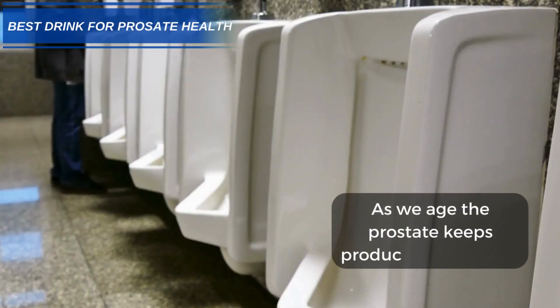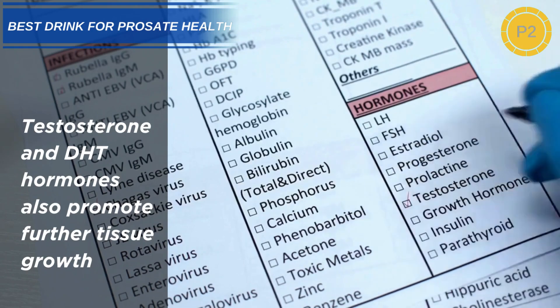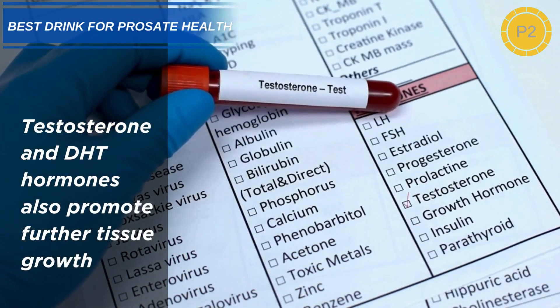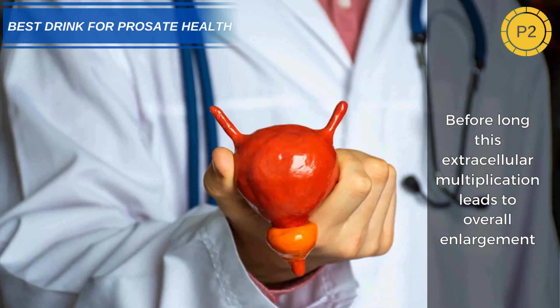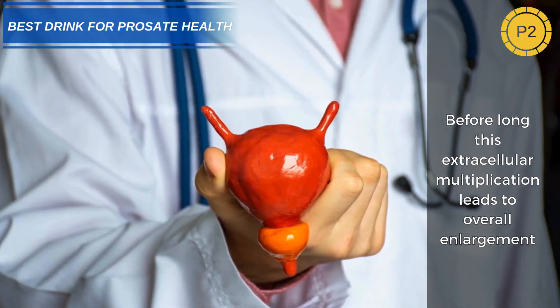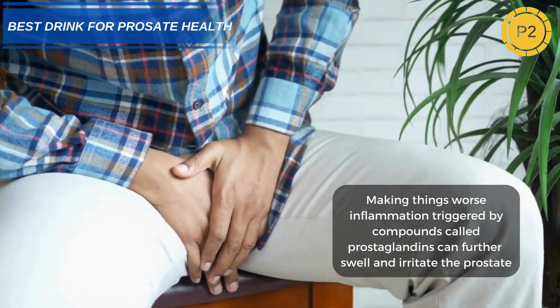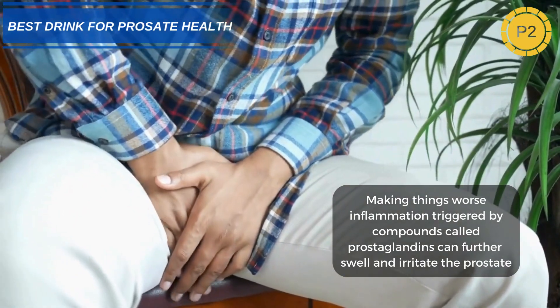As we age, the prostate keeps producing more cells. Testosterone and DHT hormones also promote further tissue growth. Before long, this extracellular multiplication leads to overall enlargement. Making things worse, inflammation triggered by compounds called prostaglandins can further swell and irritate the prostate.